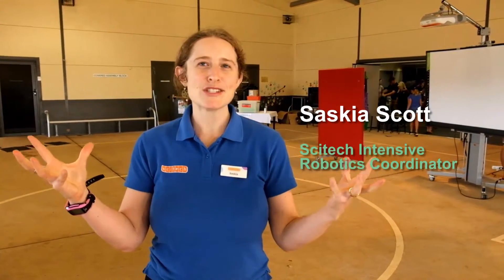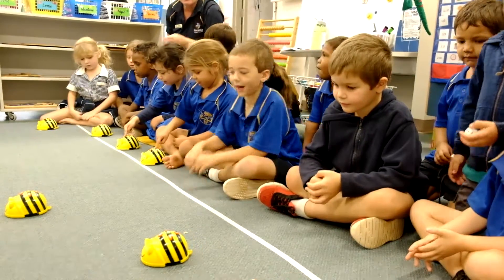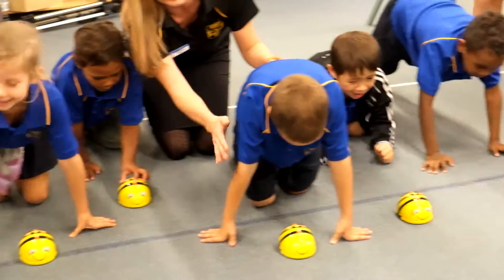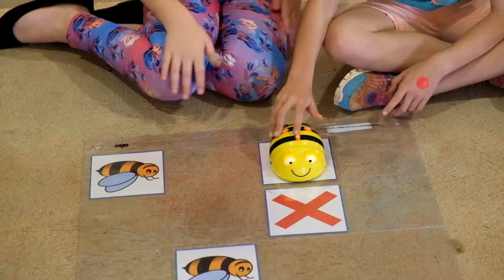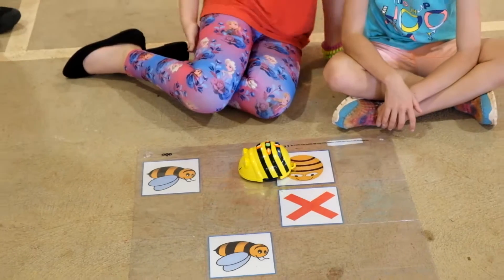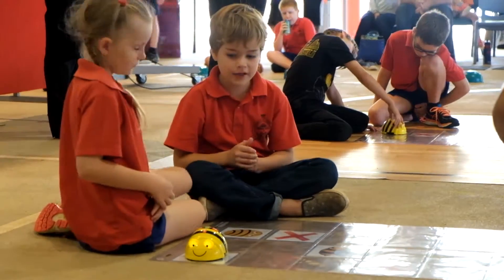The best thing about the Intense Robotics program is the way that it brings students who may be disengaged from school back into engagement, and the whole community around them and their families. So it really engages people who weren't necessarily engaged before in a really novel way.